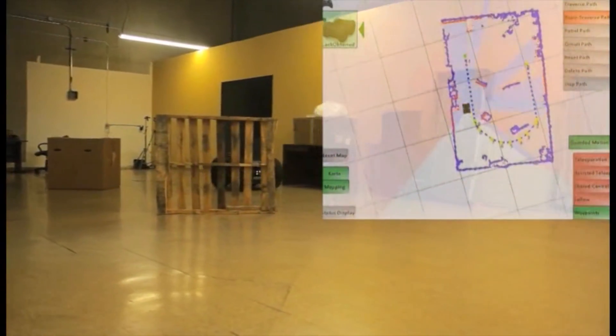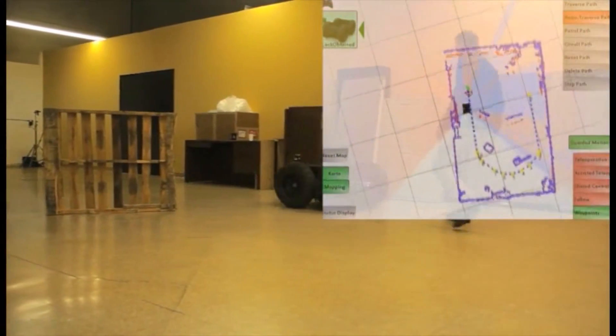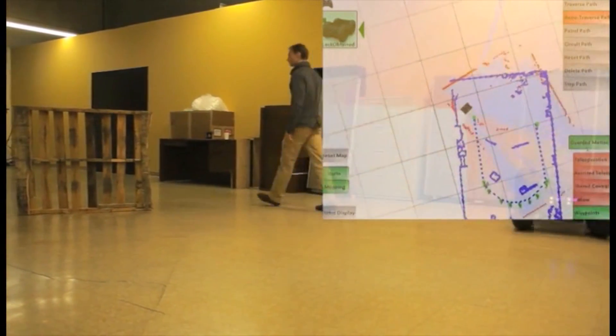Note that the robot takes initiative to get around dynamic obstacles, but will notify the user if the waypoint path is fully obstructed.